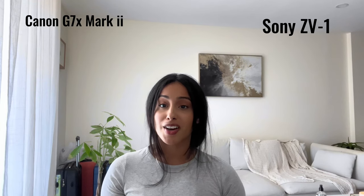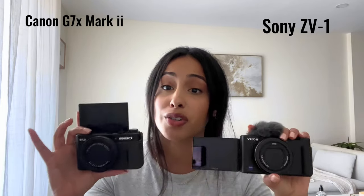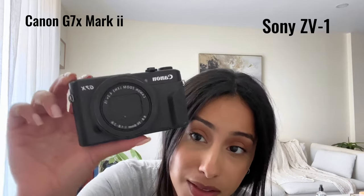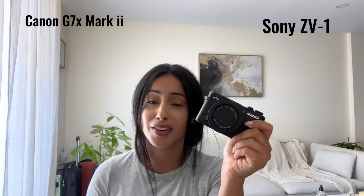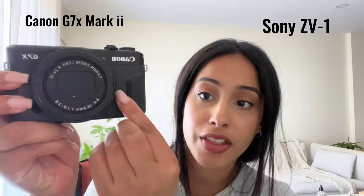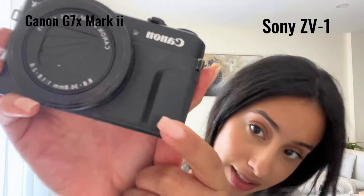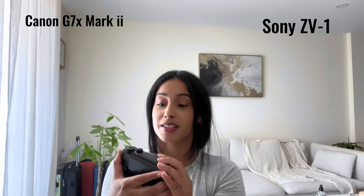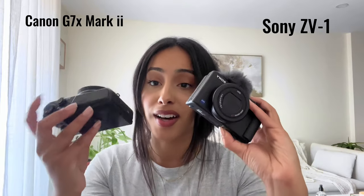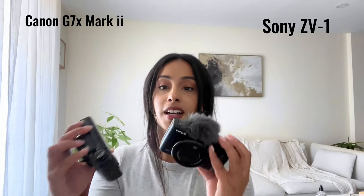I'm filming this on my phone — I have the iPhone 13 — just so I can show both cameras at the same time. With the Sony, you kind of catch yourself looking off to the side into the viewfinder to see yourself, which I don't really like. I want to look like I'm looking at you the entire time. Physically, the Canon G7X Mark II has a leathery look and feel to it, is a bit heavier, and just feels more premium.